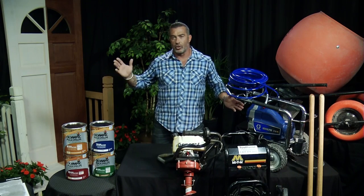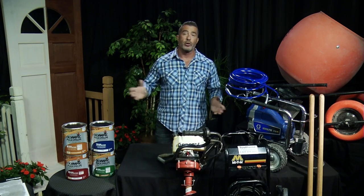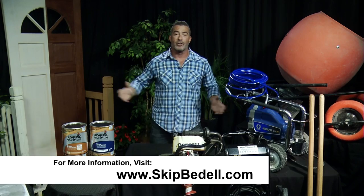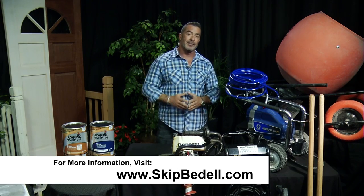All these things are great ways to get super curb appeal on your home and a great return on your investment. For more information, you can check out the links to all of these great products and awesome videos at www.SkipBedell.com.